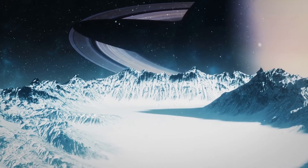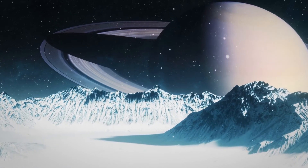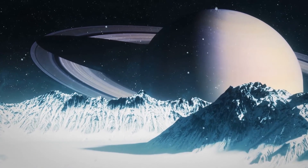Titan is the largest moon of Saturn and the second largest natural satellite in our entire solar system. Its diameter is roughly 5,150 kilometers and most of it is made up of ice and rocky materials.